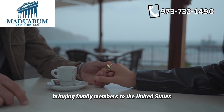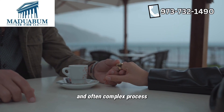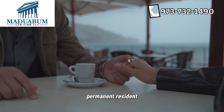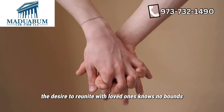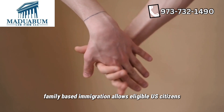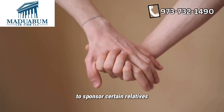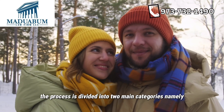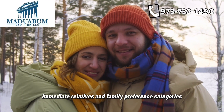Bringing family members to the United States through family-based immigration is a deeply personal and often complex process. Whether you're a U.S. citizen or a lawful permanent resident, the desire to reunite with loved ones knows no bounds. Family-based immigration allows eligible U.S. citizens and lawful permanent residents — green card holders — to sponsor certain relatives. The process is divided into two main categories: immediate relatives and family preference categories.